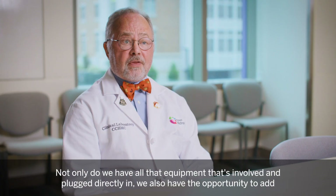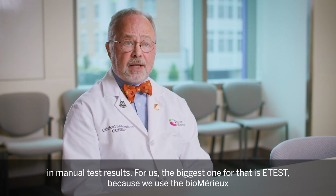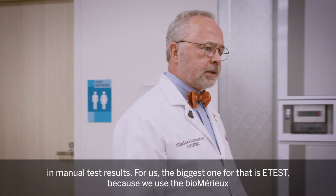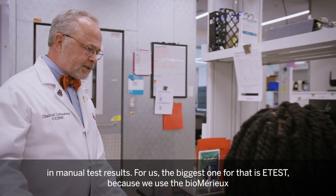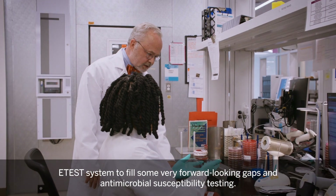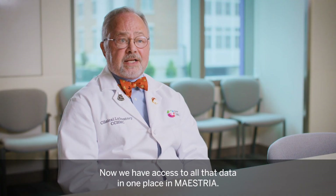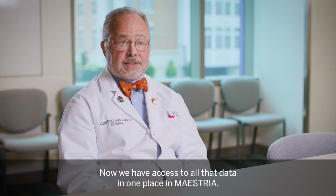Not only do we have all that equipment plugged directly in, we also have the opportunity to add in manual test results. For us, the biggest one is e-test, because we use the BioMirU e-test system to fill some very forward-looking gaps in antimicrobial susceptibility testing. Now we have access to all that data in one place in Maestria.